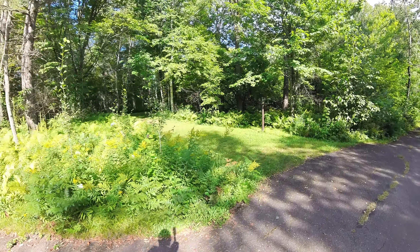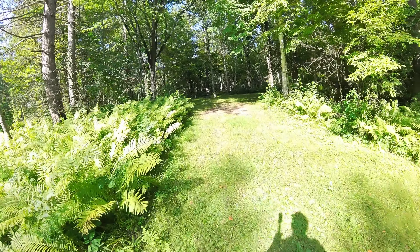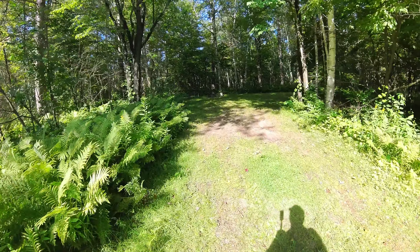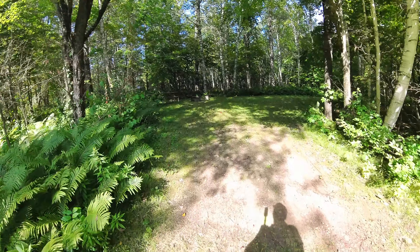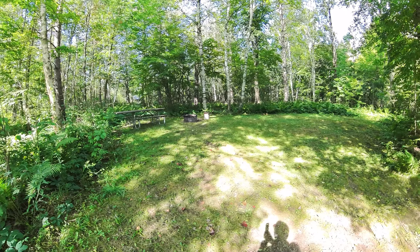And this would be the last non-reservable site at 26 — it slopes up, first come first serve in the woods. Again, an excellent tent site, very soft and grassy and mossy.